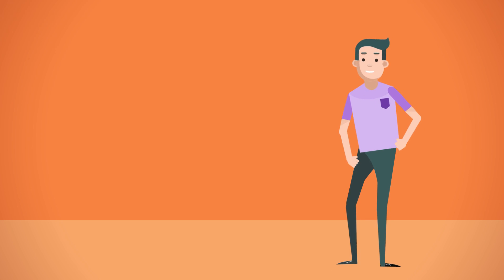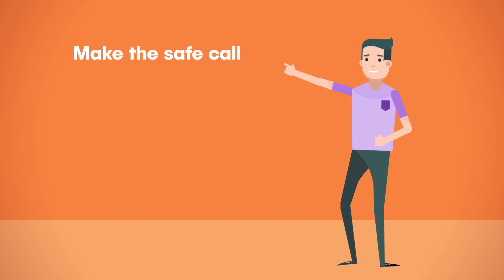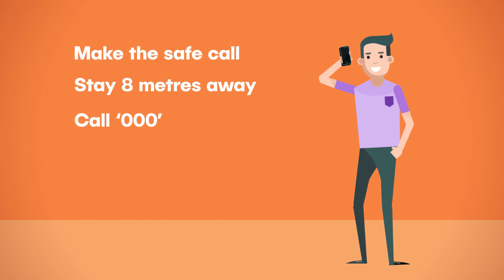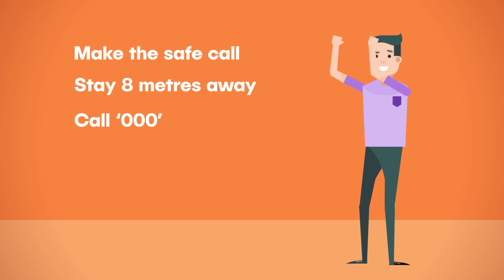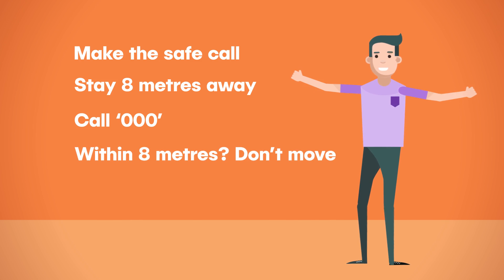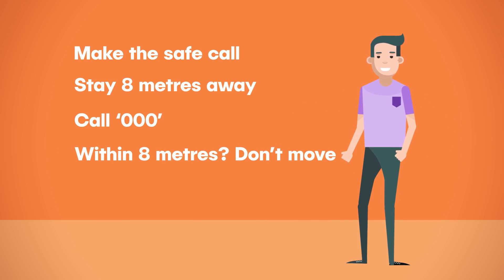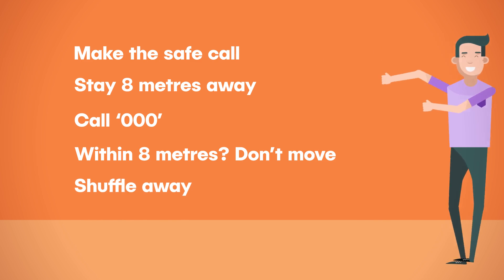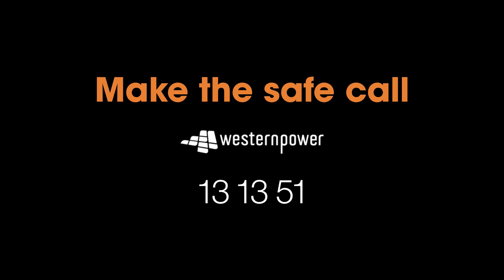So, to recap. If you see a damaged power line, make the safe call and stay 8 metres away. Call triple zero and wait for Western Power to attend to make the area safe. If you're within 8 metres, don't move. But if you're in immediate danger, don't walk, don't hop, don't skip — just shuffle away. And no matter what, make the safe call.